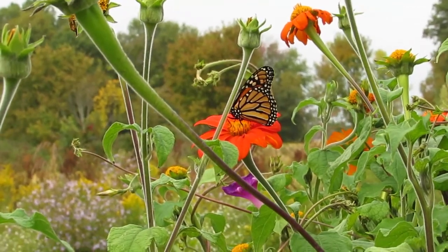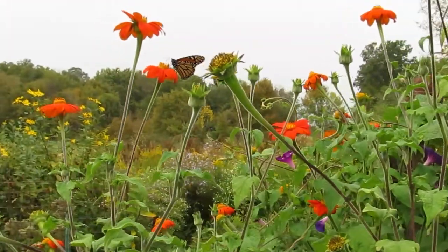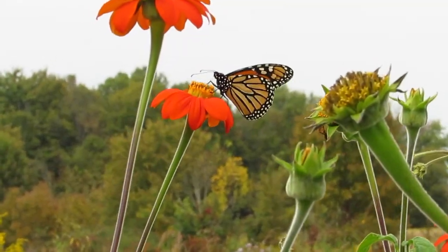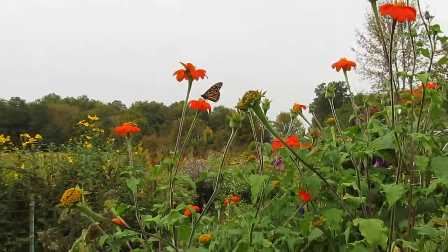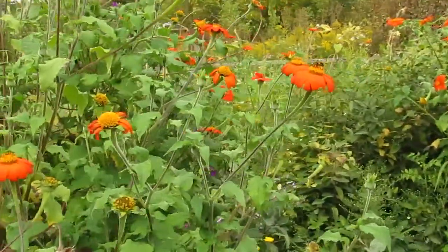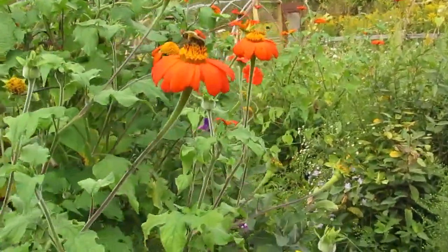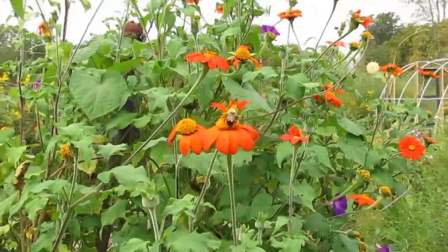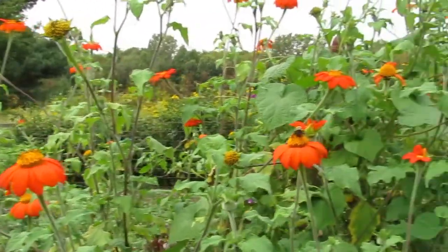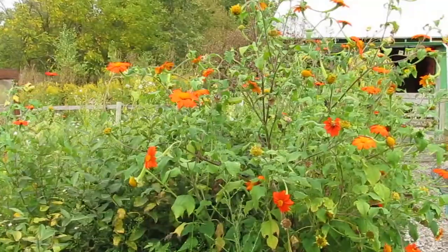It's September 18th — you just saw who flew away right there! Here's another one. This is our Mexican sunflower, also known as torch. It's an annual, it's not a native, it's also not a problem, and it is by far our biggest monarch attractor besides the goldenrod.